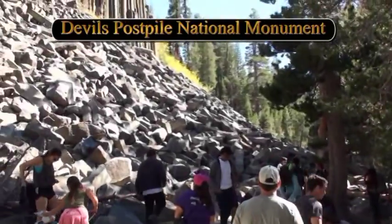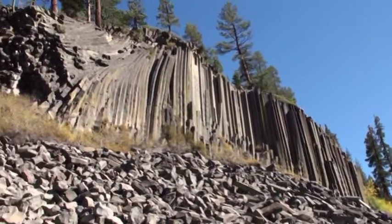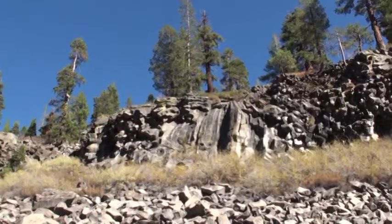This is Devil's Postpile, which is columnar jointing that formed in a basalt lava flow, creating this awesome jointing pattern that looks like vertical posts.